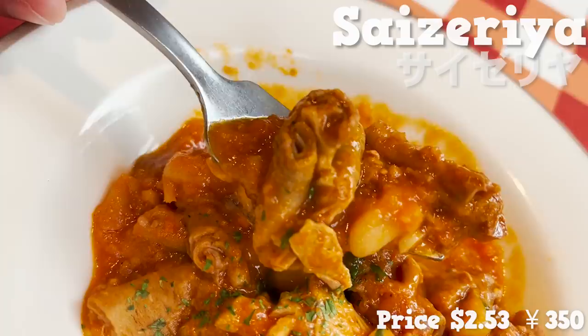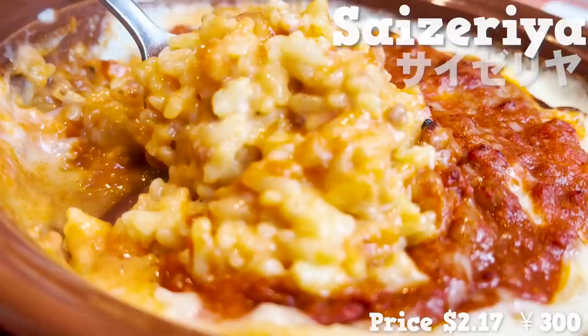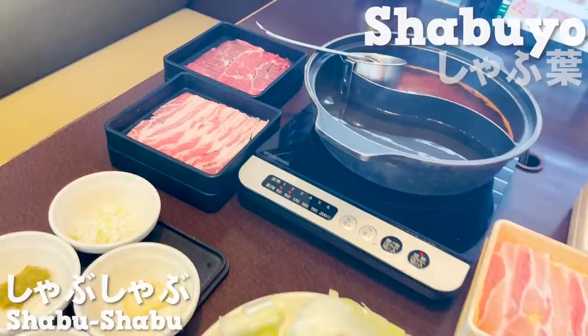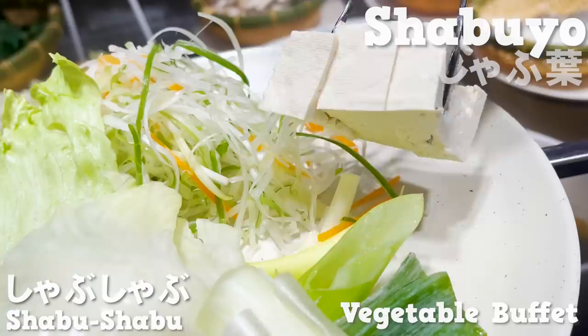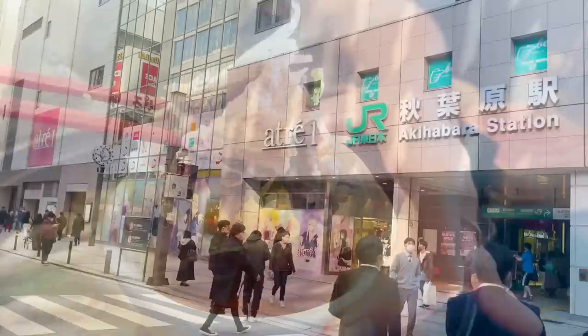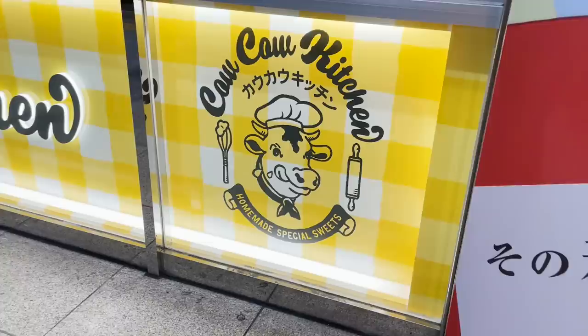Sizeria is definitely one of the top food chain stores — you can enjoy Italian food at a very reasonable price here. Shabuyo, currently on the increase, is also one of the tenants here, where you get to try out shabu shabu in buffet style. Let's start introducing the stores within the station. One of them is located by the Electric Town Gate, and it's called Kau Kau Kitchen.